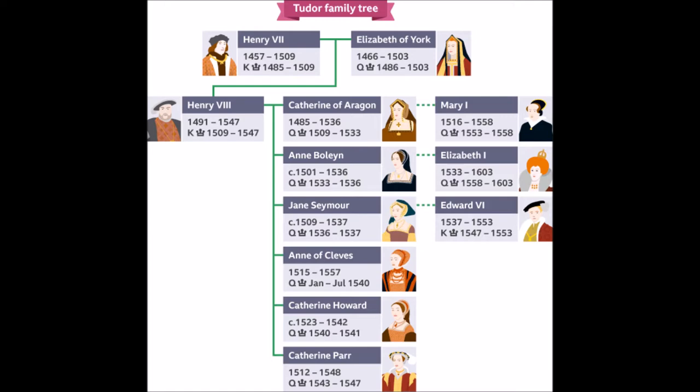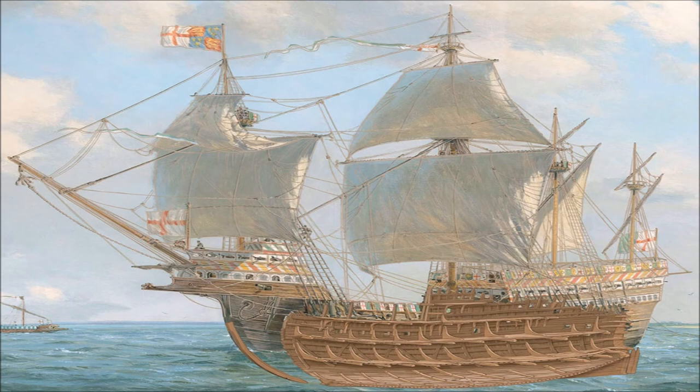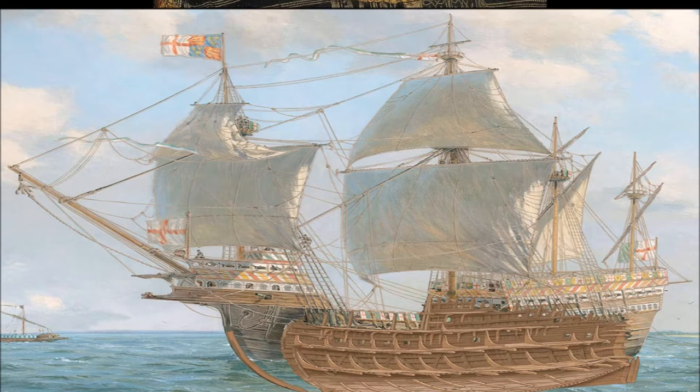Join me as we continue a deep dive into Tudor England and its great transatlantic explorers. Before England ruled the waves, there was the Mary Rose — a technologically advanced sailing vessel that contributed to the future global domination of the English navy, including the vast waters surrounding the North American continent.